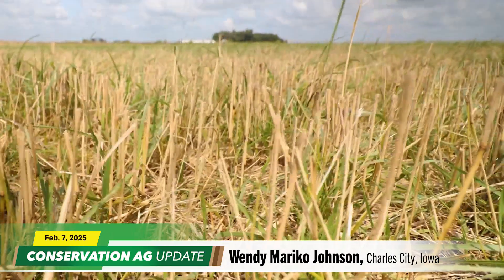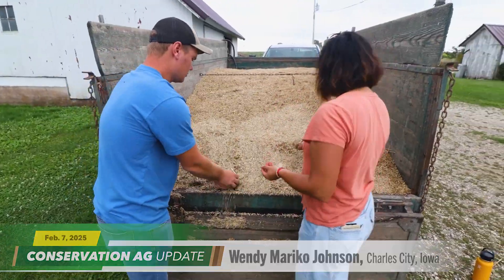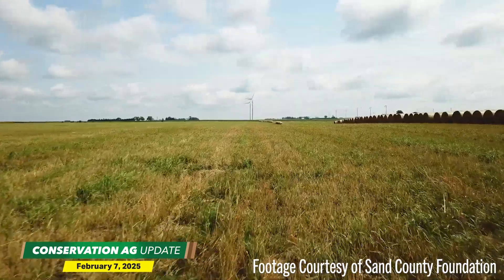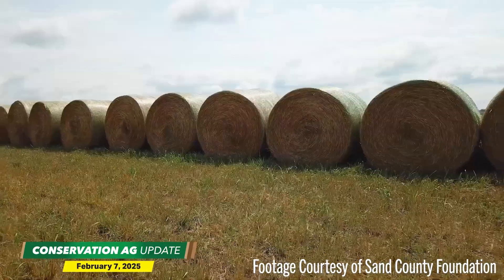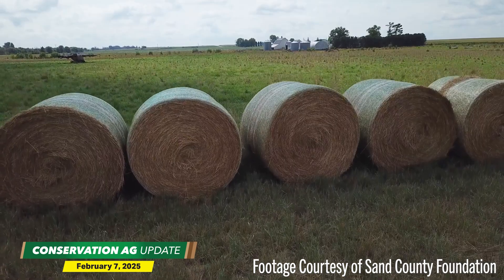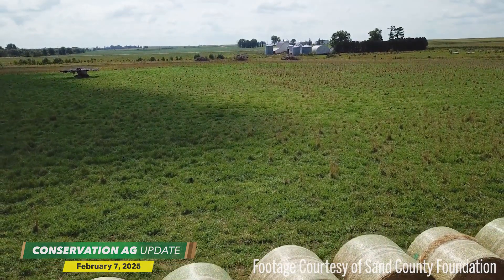I learned about Kernza — that it was a perennial grain that could be used for food in lieu of annual wheat flour. So you plant it once, you can harvest the grain for a few different years and you can graze it. Kernza's breeding program is monumental in terms of what it can do for the soil. I envision Kernza to be a third crop in a conventional crop rotation. Just think about the benefits, what that would do for everyone.